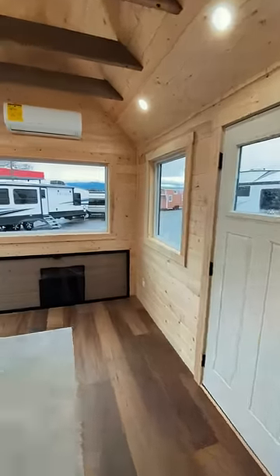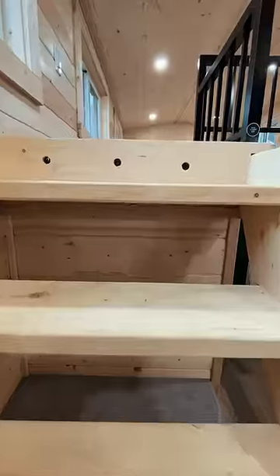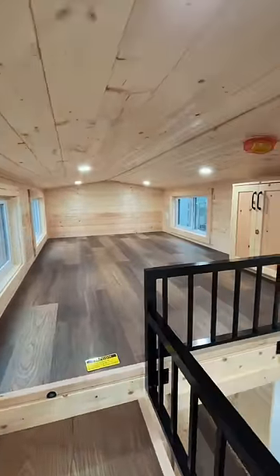At the front of the home you'll find two more entrances along with space for a dining table. And finally, upstairs is the massive 12 foot 2 by 7 foot 6 loft space.